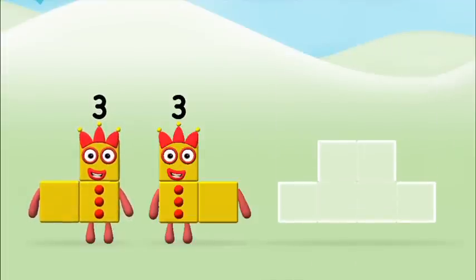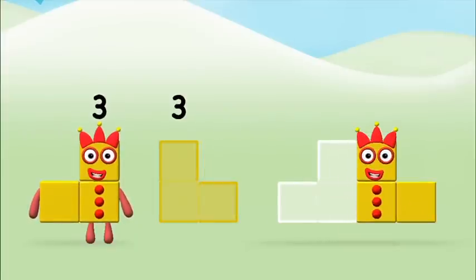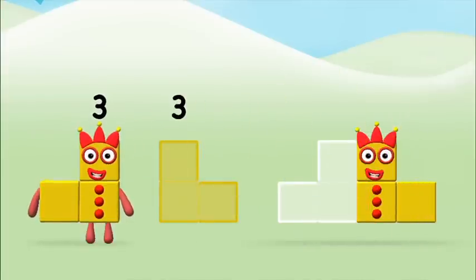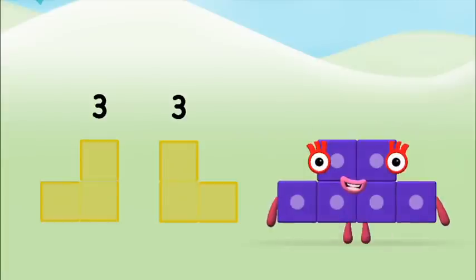Add the number blocks together! 3... 3... 3... 3, 3.